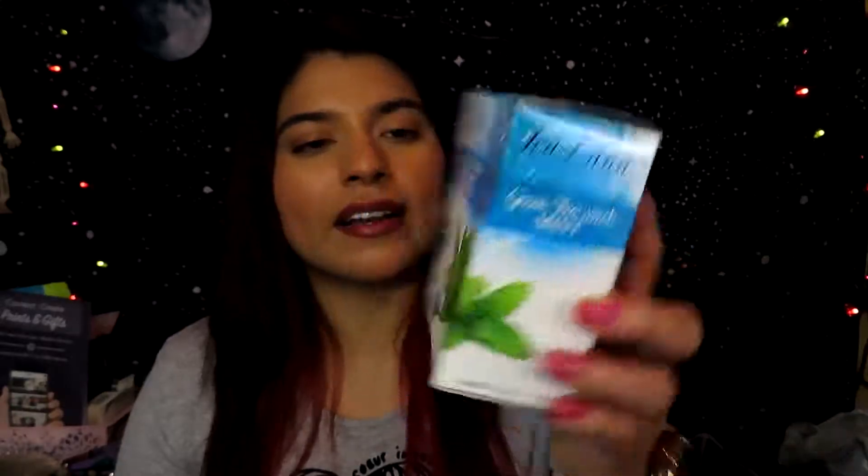The next thing I finished is this green tea with mint. I'm not sure where I got this one, but it tastes really good and minty, and I love drinking green tea every morning. I will repurchase this once I remember where I got it — I'm not sure if it was Dollar Tree, the 99 Cent Store, or Walmart. I did like the little tea bags because they look silky and fancy.